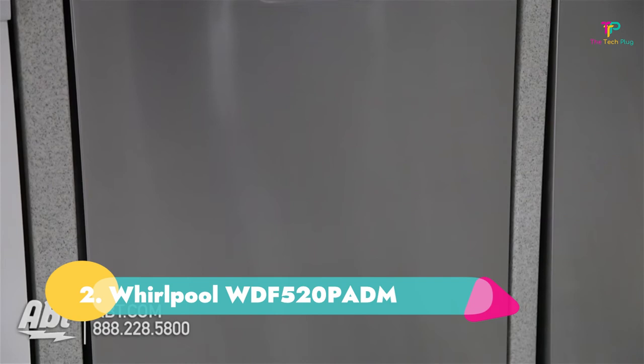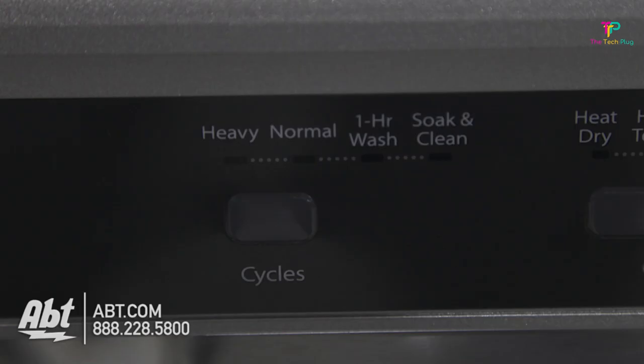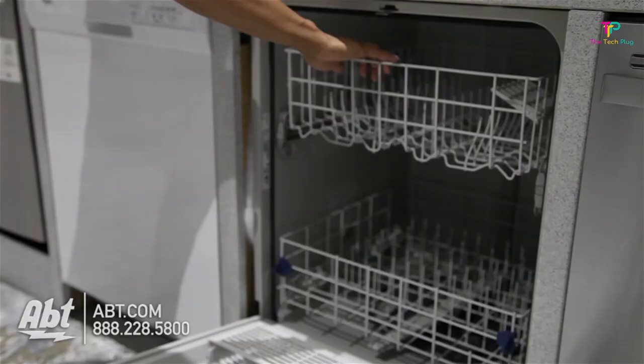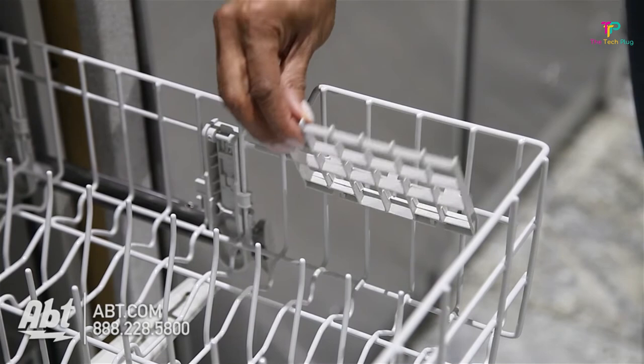Number 2: Whirlpool WDF520PADM. We like it because it's inexpensive and has very good overall cleaning performance with an NSF-certified sanitizing rinse. We don't like that it's slightly noisy. The Whirlpool WDF520PADM has an unbeatable price but will still get your dishes sparkling clean — because honestly, that's why you're buying a dishwasher.